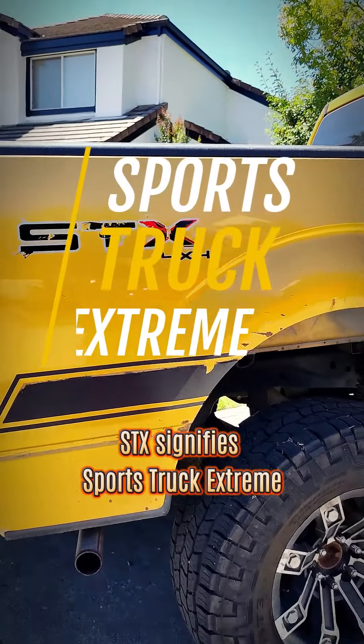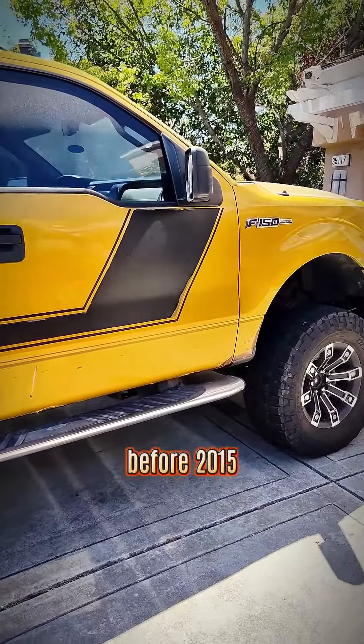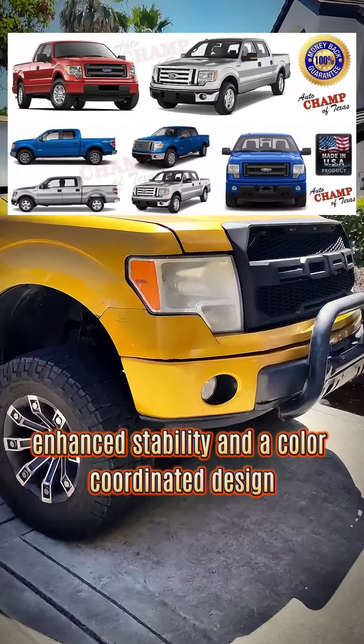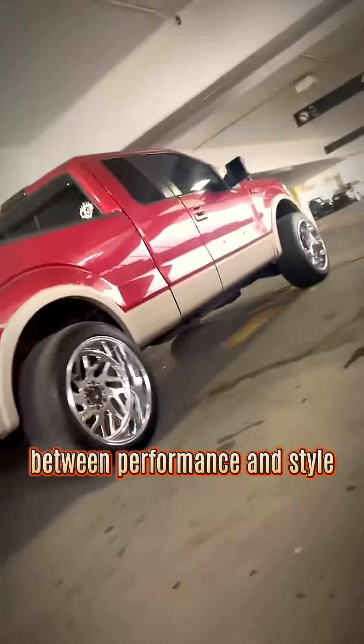STX signifies Sports Truck Extreme. Historically, it's been a mix of sporty aesthetics and rugged utility. Before 2015, it boasted features like side curtain air bags, enhanced stability, and a color-coordinated design. By 2009, the F-150 STX had perfected the balance between performance and style.